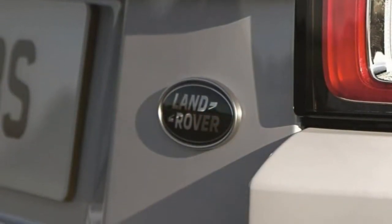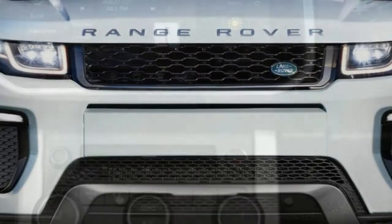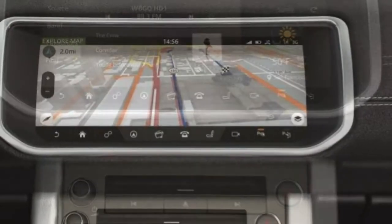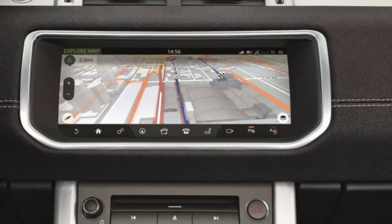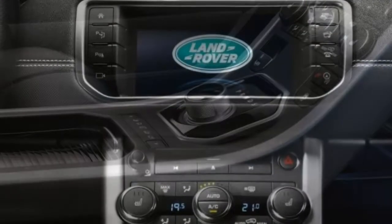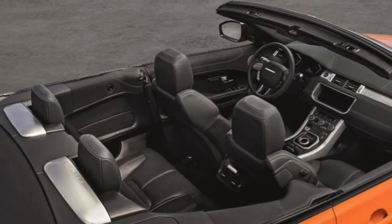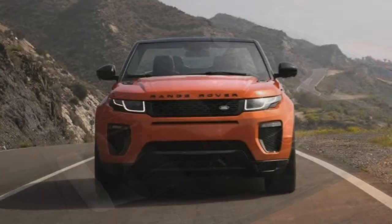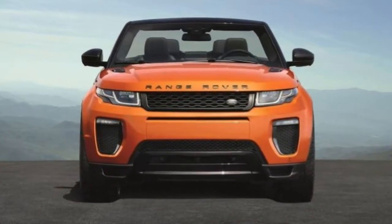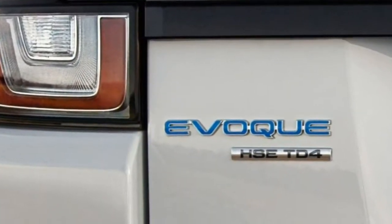Comfort: Like many convertibles, you sacrifice some top-up sound insulation for drop-top fun, and the Evoque is no different. The convertible top locks out wind noise exceptionally well, and there is surprisingly good road comfort to be had; nevertheless, squeaks often find their way in on bumpier roads. The front seats are cushy, provide a good level of support and adjustability, and are appropriate for more spirited driving. Perforated leather seats provide adequate breathability even without powered ventilation. The rear seats are less ideal due to limited space and, oddly, lack outboard armrests.